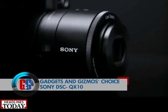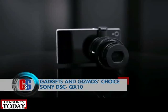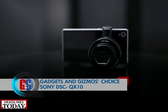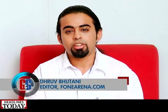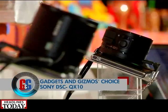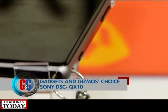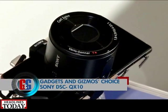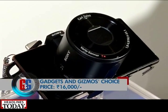Third on the list is the Sony DSC QX10 lens, which can be easily attached to your smartphone via Bluetooth or NFC, transforming your smartphone into a real camera. It should let you do a lot of creative stuff in terms of photography. With an optical sensor resolution of 18 megapixels, 10x optical zoom, and a maximum shutter speed of 1/1600 seconds, this contraption makes your smartphone work like a pro camera, priced at rupees 16,000.